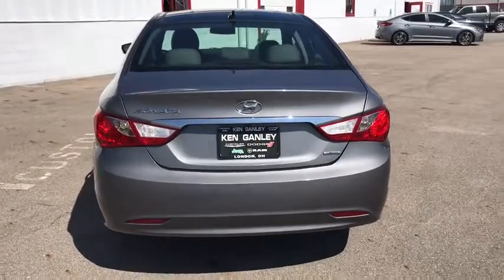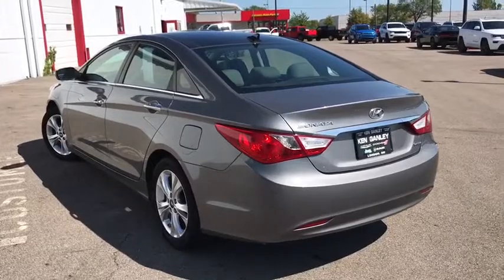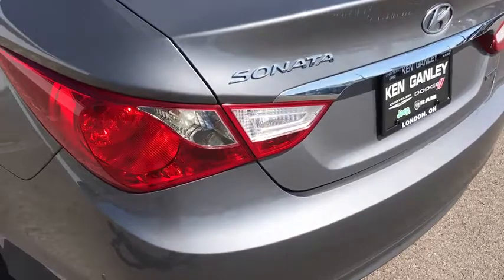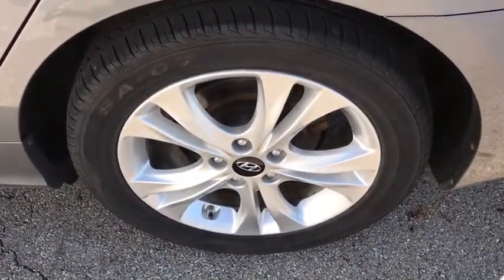This vehicle has less than 100,000 miles. Here are some of this vehicle's great options: navigation system, steering wheel audio controls, traction control, backup camera, dual airbags, leather-wrapped steering wheel, alloy wheels.